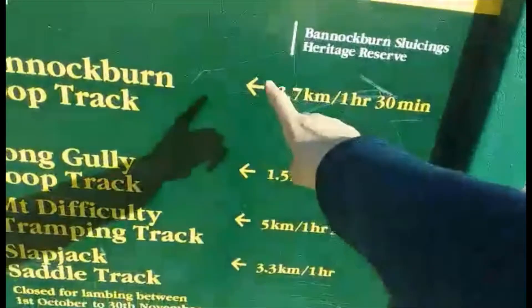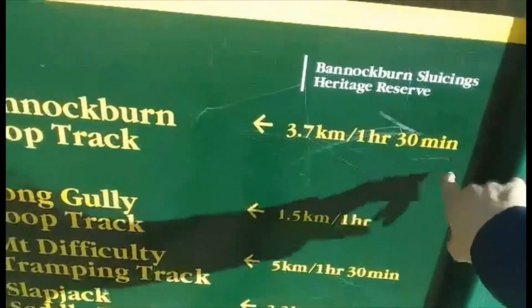So I'm doing the Bannockburn loop track — 3.7 kilometres, an hour and 30 minutes.